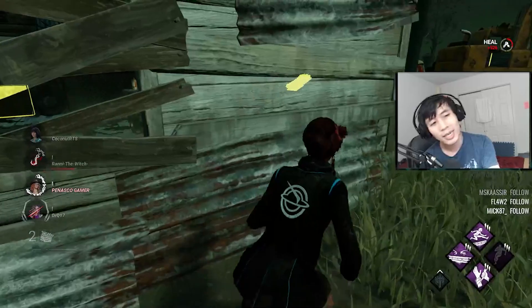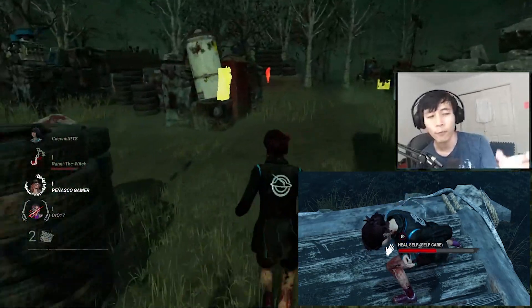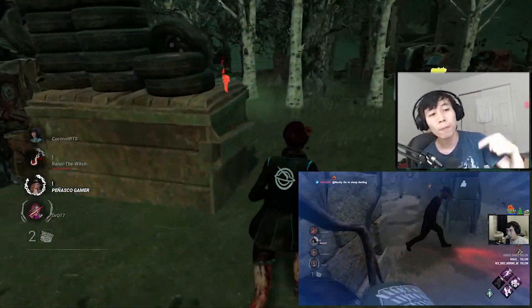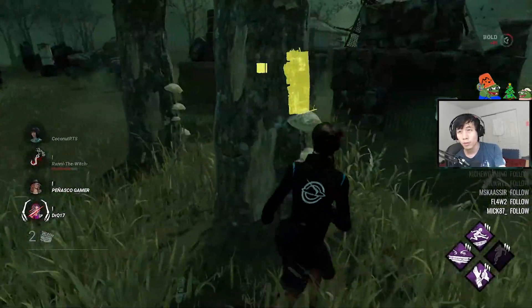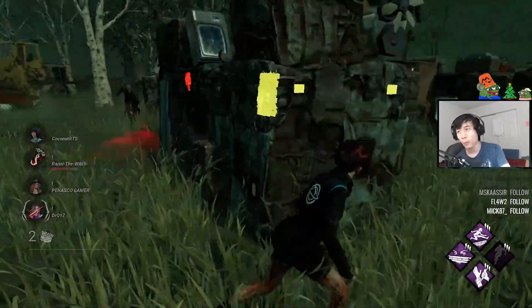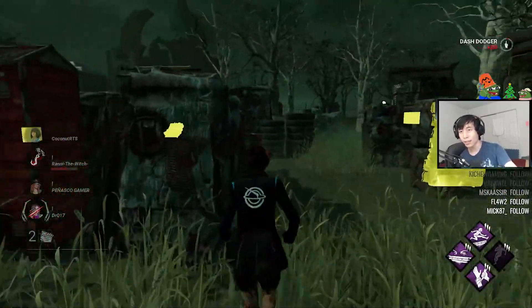I'm not going to tell people that they should stop using these perks, but I think we can all agree that people should probably stop Self-Caring in the corner of the map for 40 seconds. If you're combining it with Bite the Bullet to lose the killer, or using it to finish off a heal — using it in ways that aren't too much of a detriment — then you're chilling.